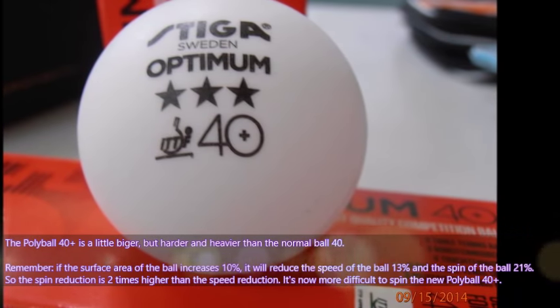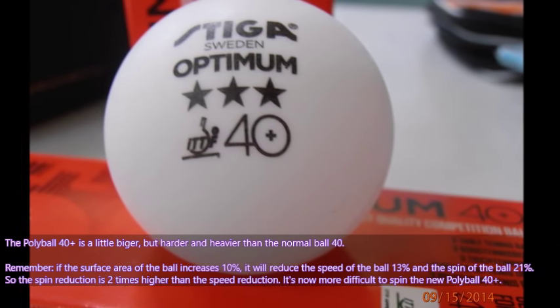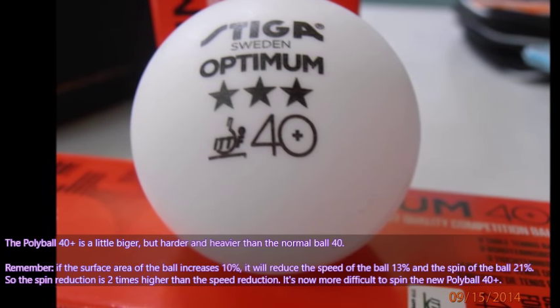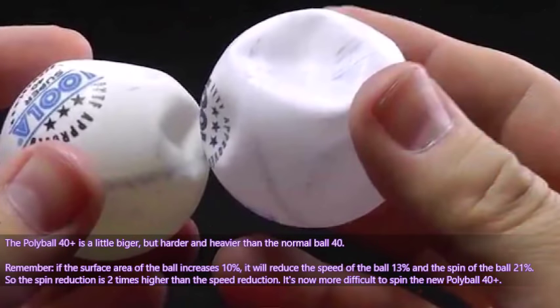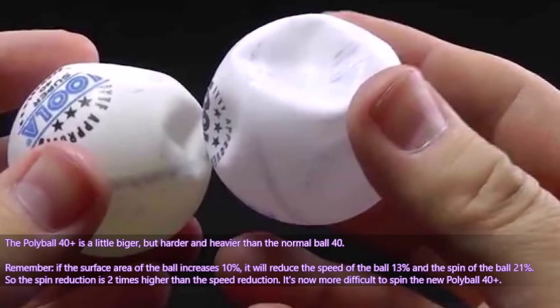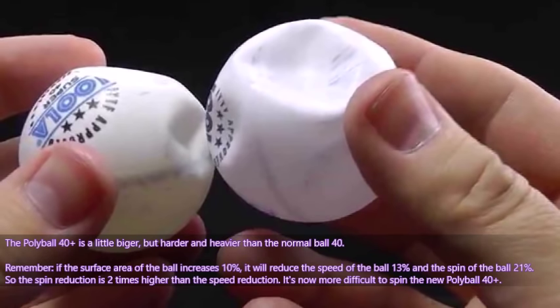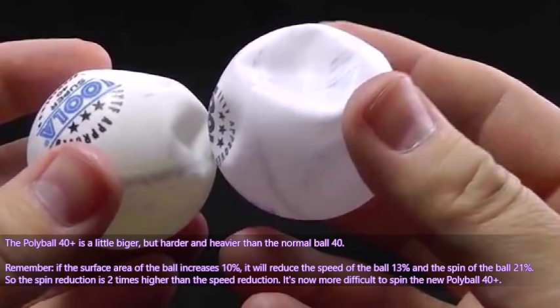The polyball is a little bigger, but harder and heavier than the normal ball. If the surface area of the ball increases 10%, it will reduce the speed of the ball 13% and the spin of the ball 21%. So the spin reduction is significantly higher.